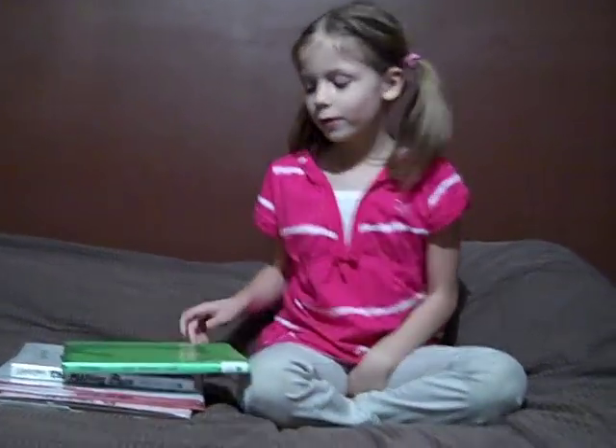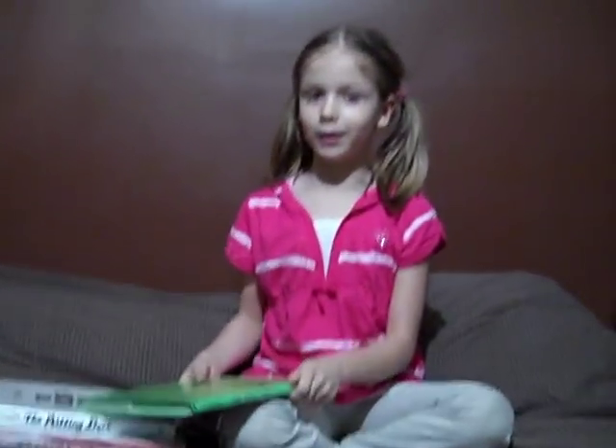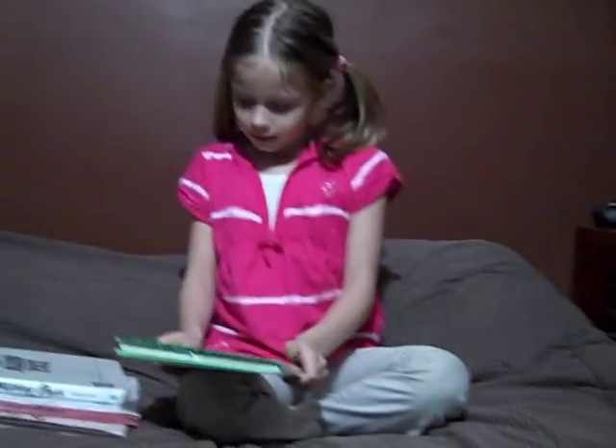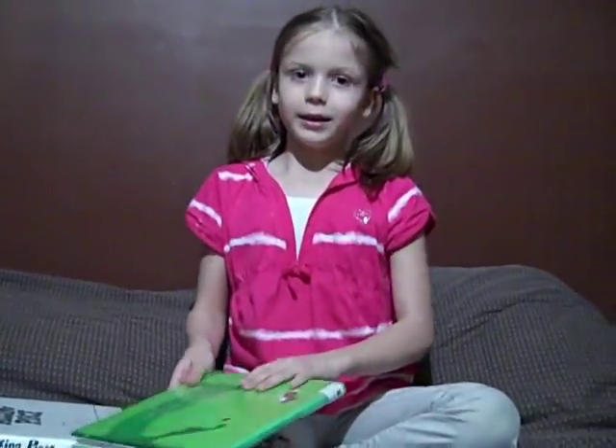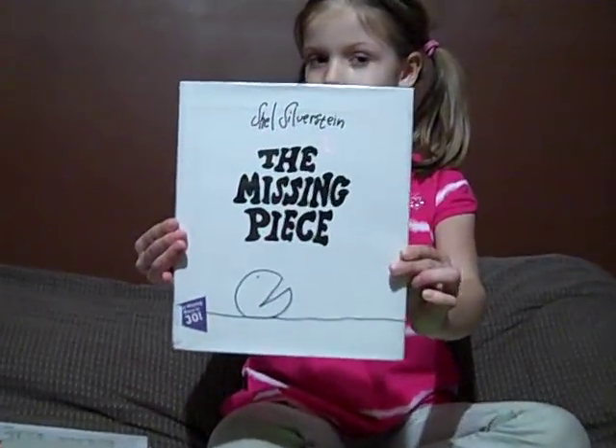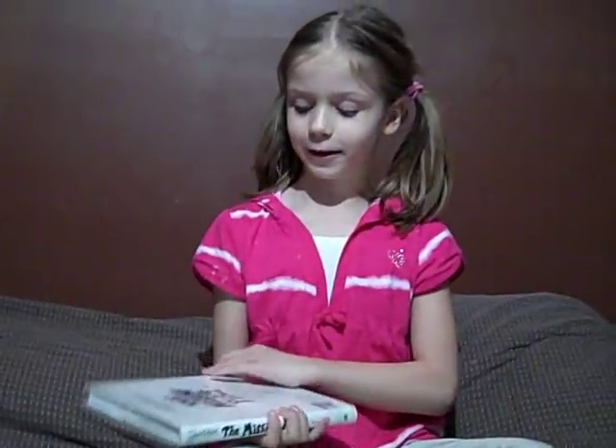It's Van again with Kid Corner, and I'm interviewing the books from Shel Silverstein. The first book is The Missing Piece. It's a really, really good book.